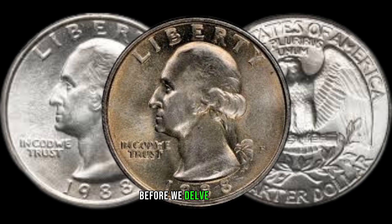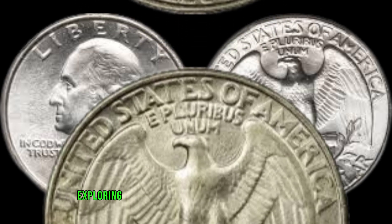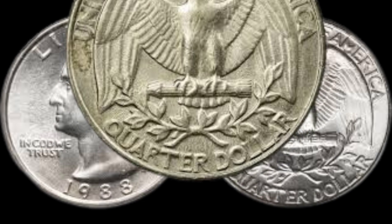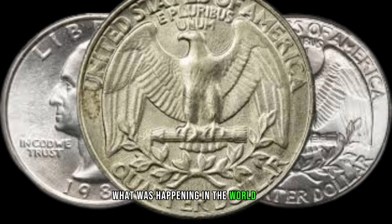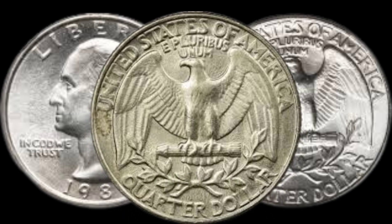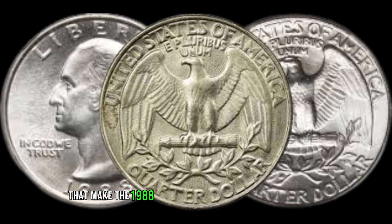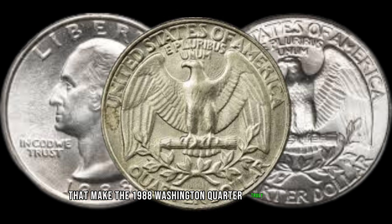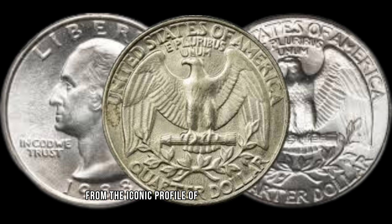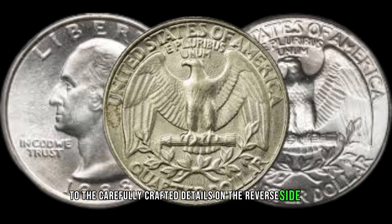Before we delve into the intricate details of the 1988 Washington Quarter, let's set the stage by briefly exploring the historical context of the late 80s. What was happening in the world, and how did it influence the production of this particular coin? Now, let's take a closer look at the design elements that make the 1988 Washington Quarter truly unique. From the iconic profile of George Washington to the carefully crafted details on the reverse side, every aspect of this coin tells a story.